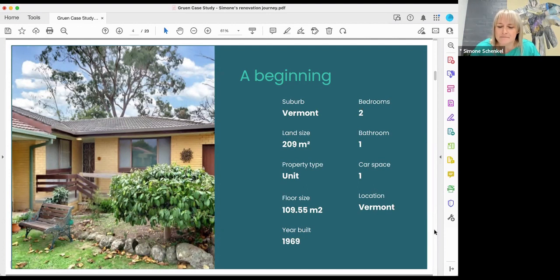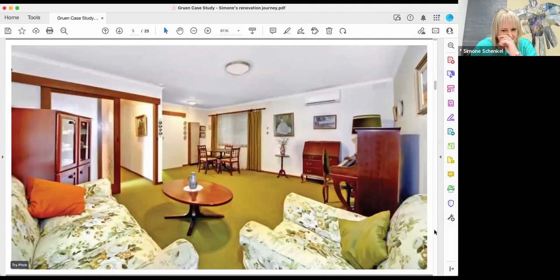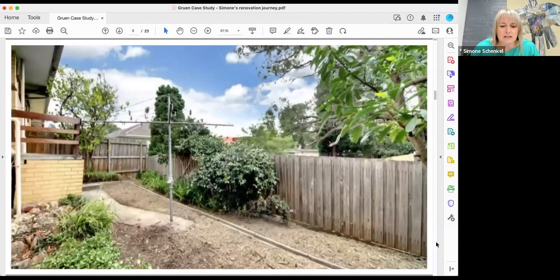Here are a few images of how it looked inside — you can see the beautiful green carpet, dark inside with dark green carpet and brown trims. The backyard wasn't much either. There was a little staircase going out from the laundry — quite typical of many Australian homes — where the only access to the north-facing rear garden was through the laundry.